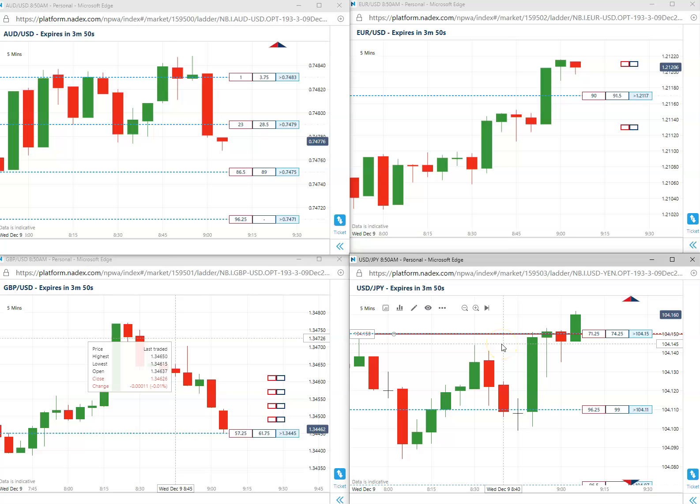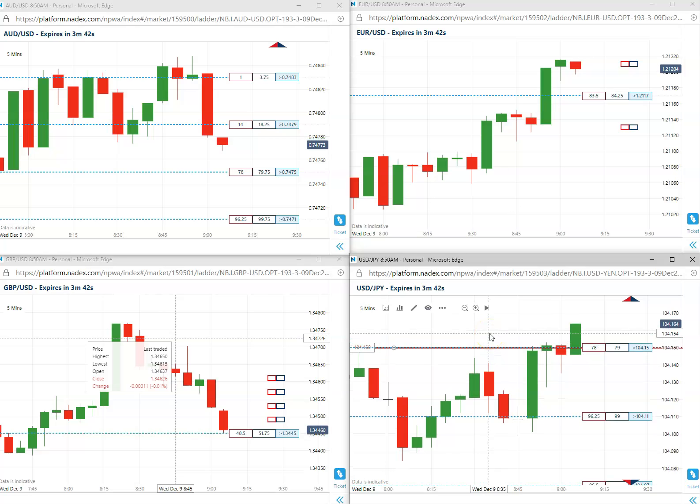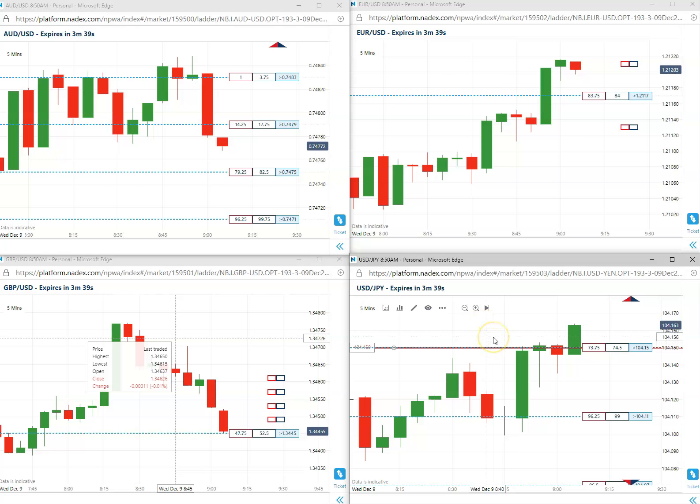Once again, we always state expiration on these 5-minute binaries — do not get out early. You want to capture maximum premium. This technique does carry to expiration. We do have other techniques that will trade out of the money, deep out of the money. This particular technique is trading the closest in the money based on the opening indicative.